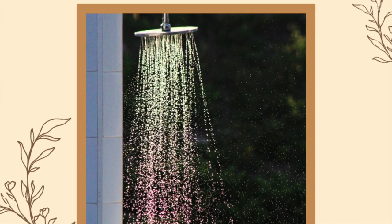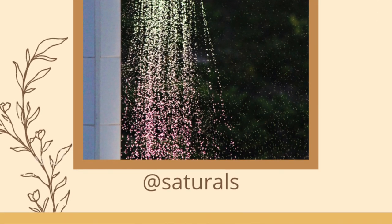The second tip is to cool the skin down with a shower or compress. When your skin feels hot, your first move should be to cool it down. Taking a cold shower or applying a cool compress can help with that. The American Academy of Dermatology also recommends taking cold baths or showers to help with sunburn.